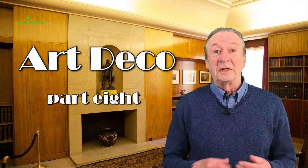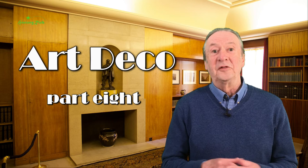Hello. Something a little different for this video. We're going on a virtual visit to an Art Deco treasure, Eltham Palace in the Borough of Greenwich.